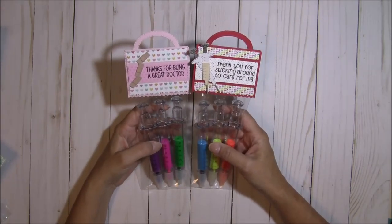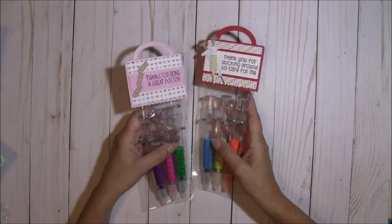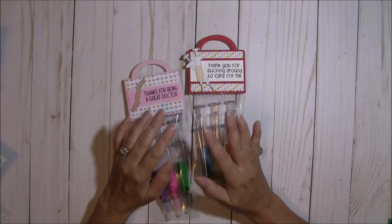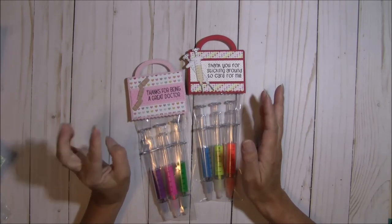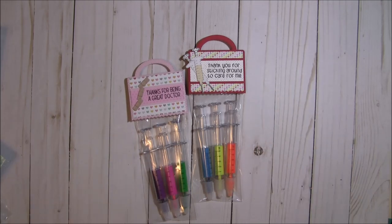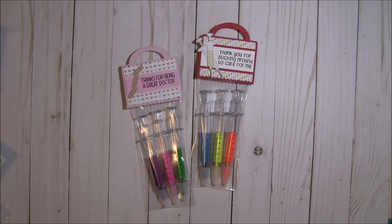There is a blog hop happening and I will put the link below in the description box if you'd like to hop along and get some design team inspiration and see all the fabulous projects the design team has made. If you leave comments on the blogs, you're in the running to win a Jaded Blossom stamp set of their choice. Thank you so much for stopping by — I appreciate your thumbs up and comments. Have a fabulous day and happy crafting everyone, bye-bye!